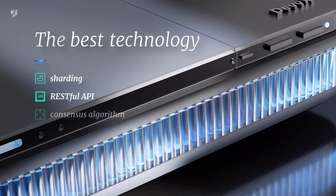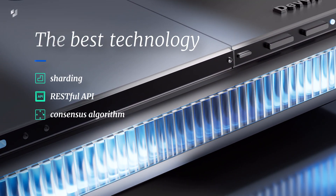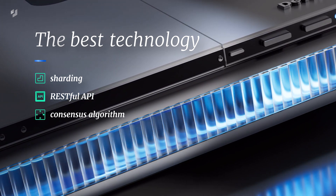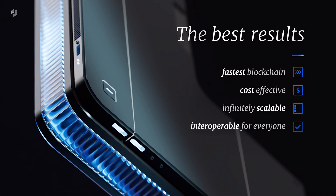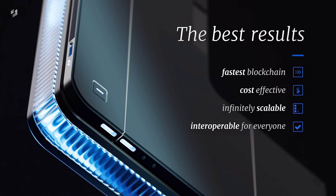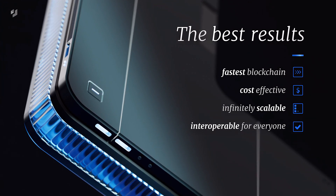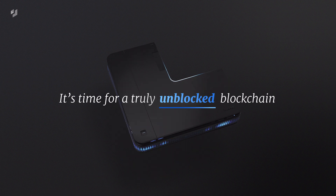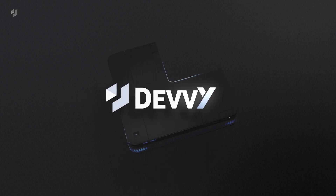The DevEx sharding architecture, RESTful API, and consensus algorithm make the DevEx Layer 1 blockchain not only the fastest blockchain in the world, but also shockingly cost-effective, infinitely scalable, and most of all, interoperable for everyone. It's time for a truly unblocked blockchain. It's time for DevEx.